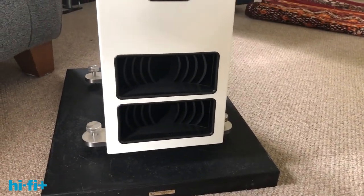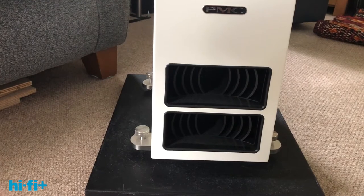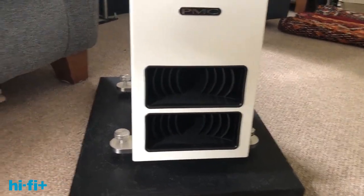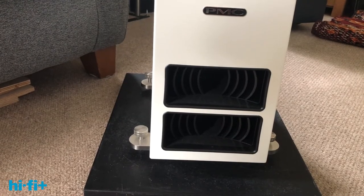There are two vents at the bottom of the front here which produce bass, which originates from behind the bass driver. It goes through quite an elaborate transmission line which is specially damped and comes out here in phase with the bass from the driver, effectively reinforcing it. That's completely different to a reflex loaded loudspeaker where the sound from the port is not in phase with the driver, so it's not coming out at the same time.